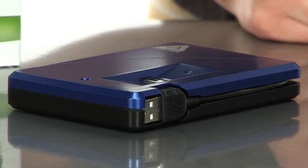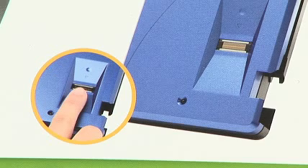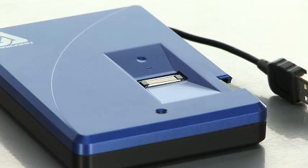Hi, I'm Brittany and I'm a product specialist with Buy.com and today I'm talking about Apricorn's Bio Portable Hard Drive. This hard drive is biometrically secure, which means that this drive is protected by UPEC's touch strip sensor. Once your finger has been registered you just swipe it on the sensor and you'll have access to all of your important data.